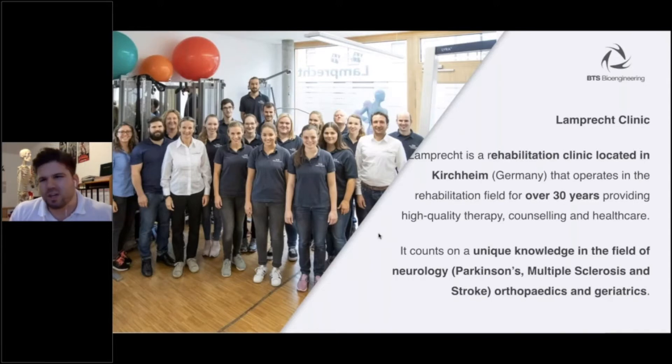Let's talk about the Lamprecht Clinic. It's a rehabilitation clinic located in Kirchheim in Germany. They have been operating in the rehabilitation field for over 30 years, providing high-quality therapy, counseling, and healthcare. They have unique knowledge in the field of neurology — for example, Parkinson's disease, multiple sclerosis, and stroke — as well as orthopedics and geriatrics.